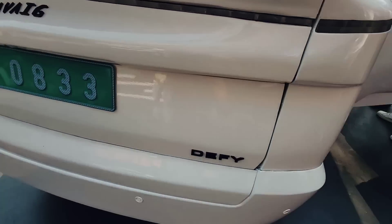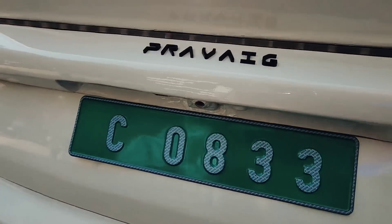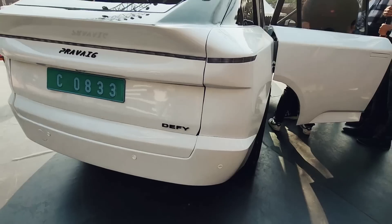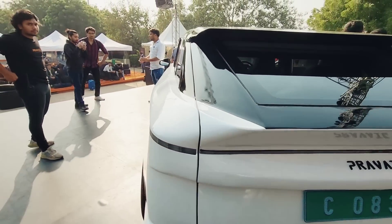This is the rear of the Praveg Defy. You get the Praveg branding and Defy logo right here. There are parking sensors, and there is a slot for a camera as well.